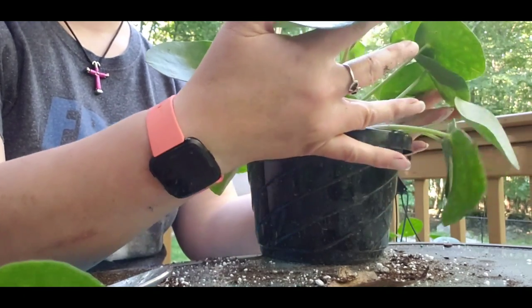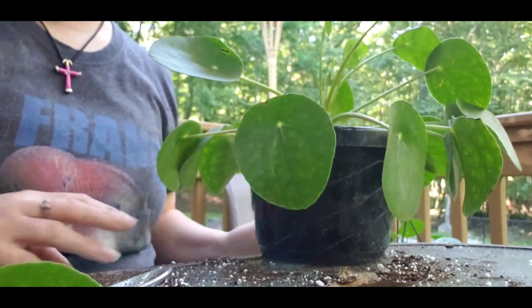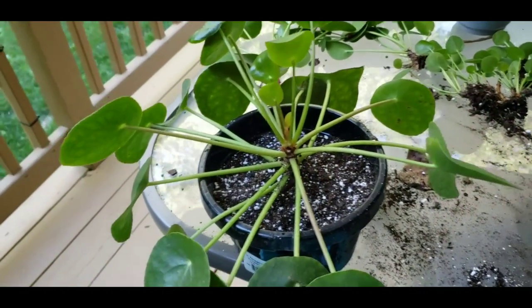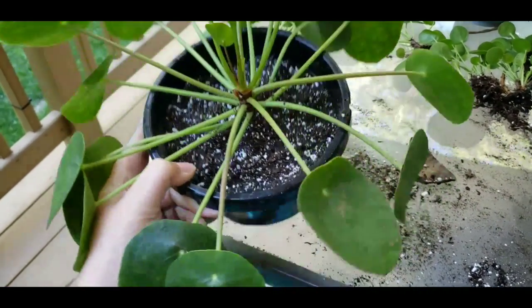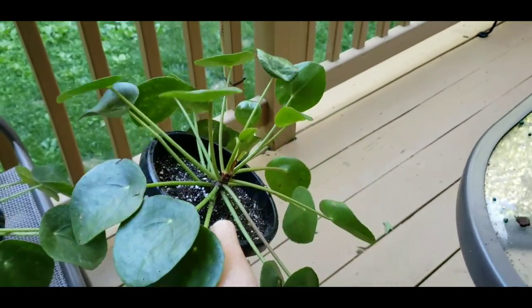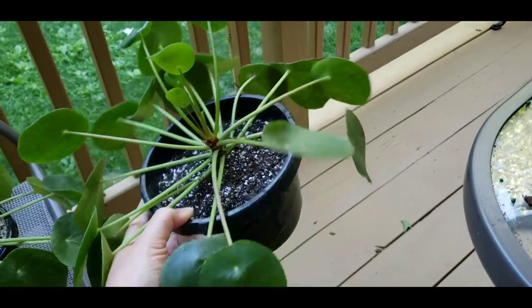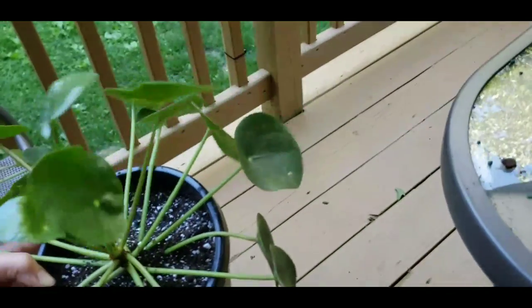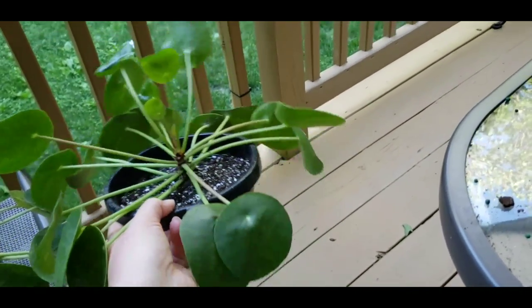It looks so sad — there it is, all alone, big mama, all on her lonesome. Now she's got plenty of leaves and plenty of roots, so she'll just fluff up in no time at all, with little — like UFOs.